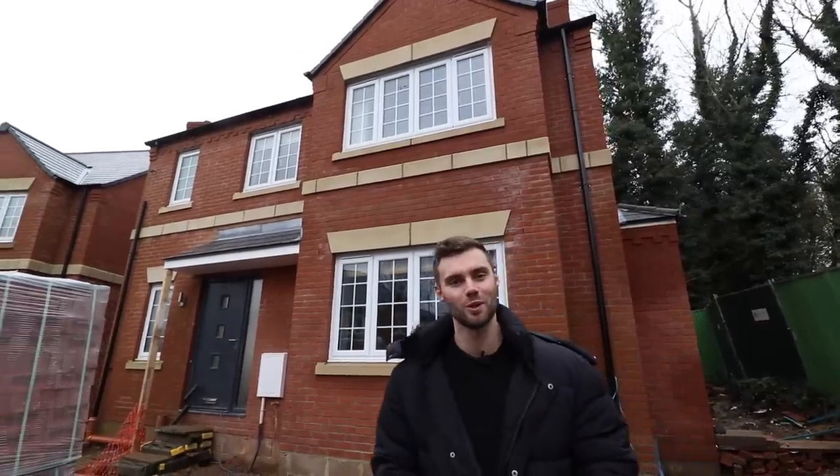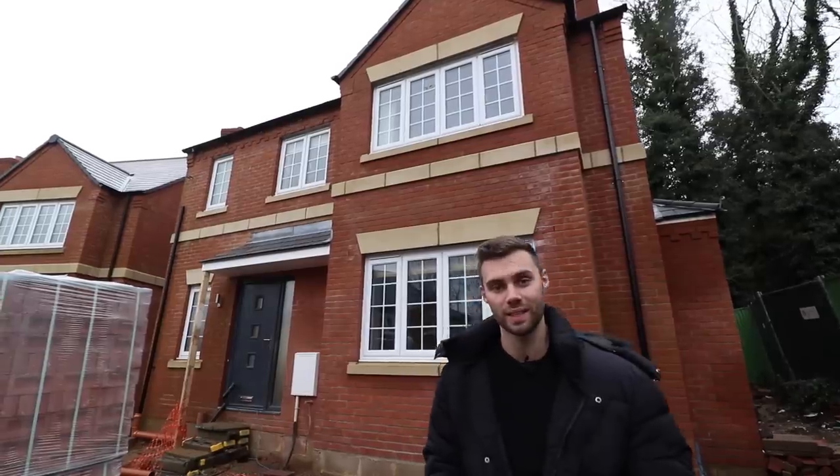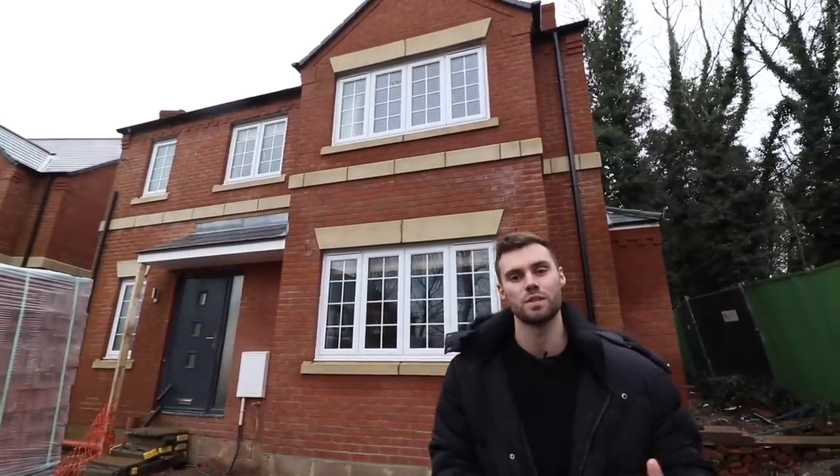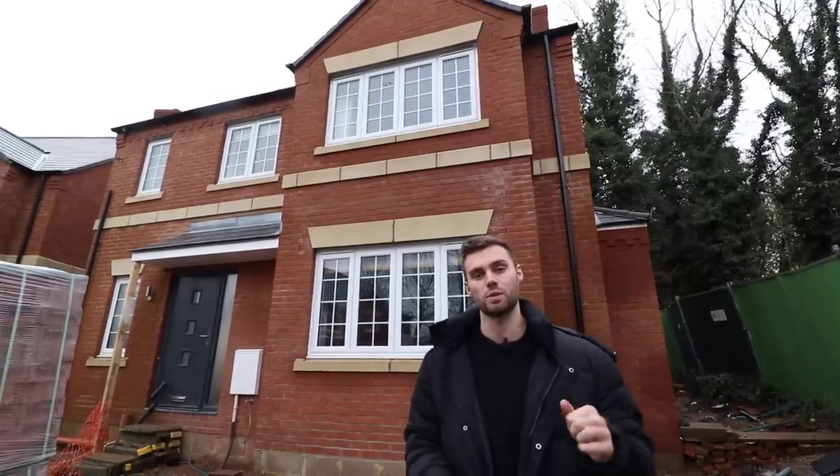Hey everyone, Matt here. Welcome to today's house tour. We're going to be showing you this brand new four-bedroom detached home behind us. It's actually for sale with the developers directly at £550,000. All their details are in the description below.